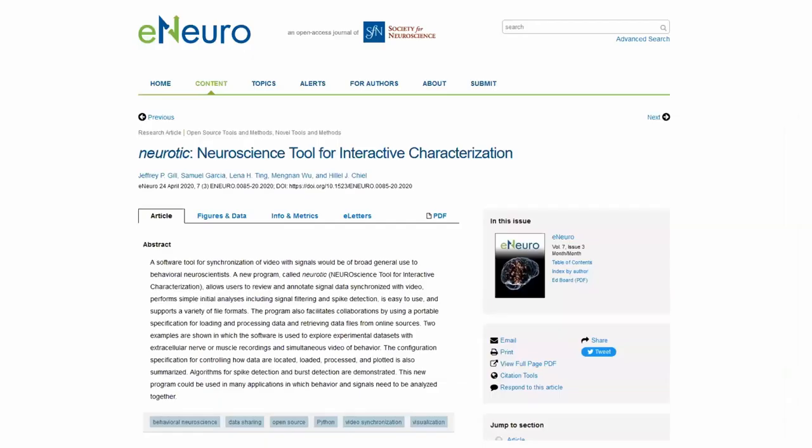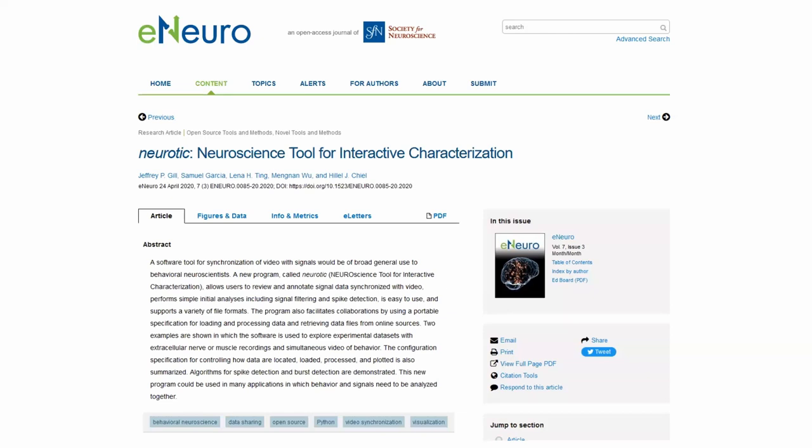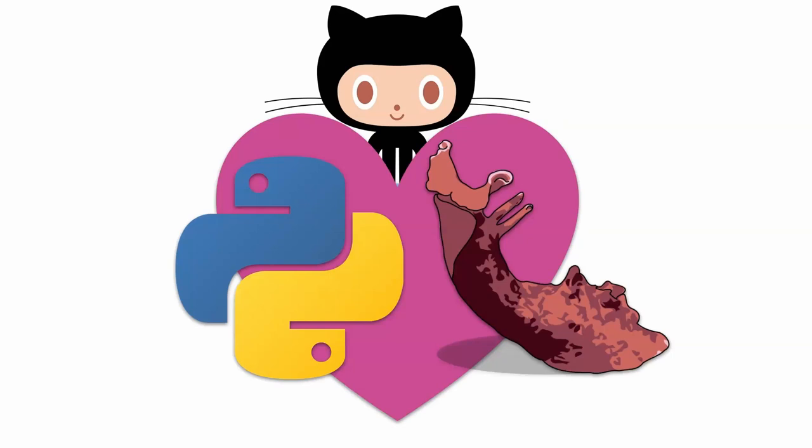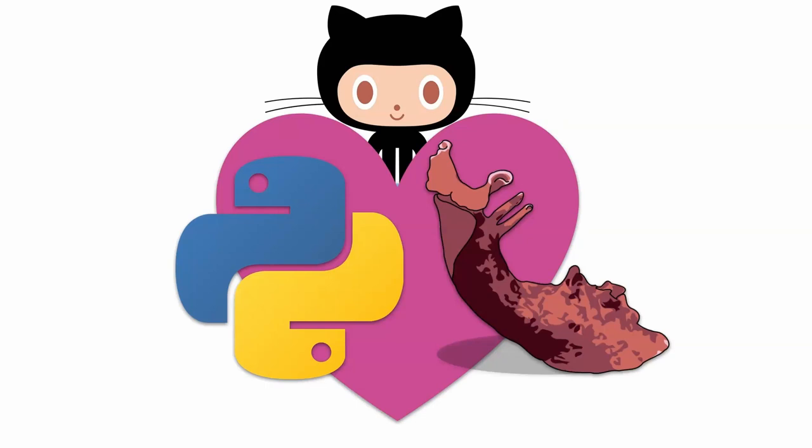I ultimately produced a publication in eNeuro describing this tool so that others could find it, and Sam was one of my co-authors. This is a heartwarming open source collaboration story: I had a need, someone had built something that could be adapted to what I needed, and I was able to graduate. And now I'm Dr. Gill.